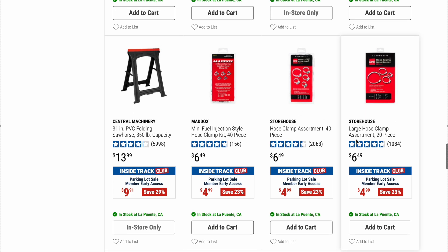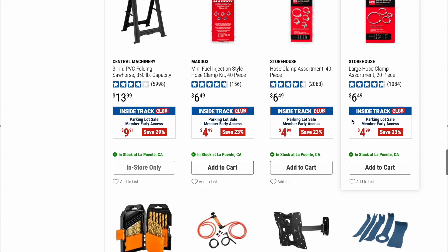We've talked about these hose clamps before — really great hose clamps, nothing special, they're just hose clamps, but it's always good to have some extra lying around. On sale right now for $4.99, so not a bad deal.